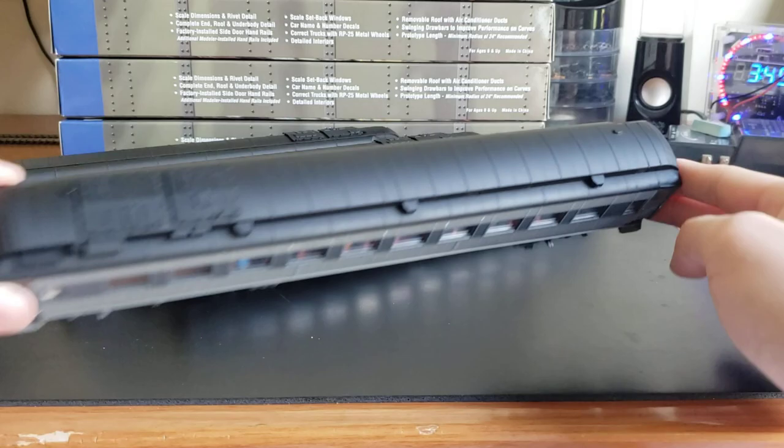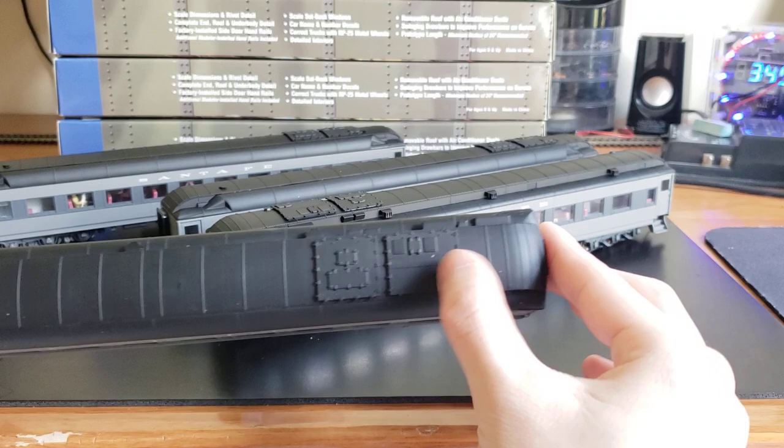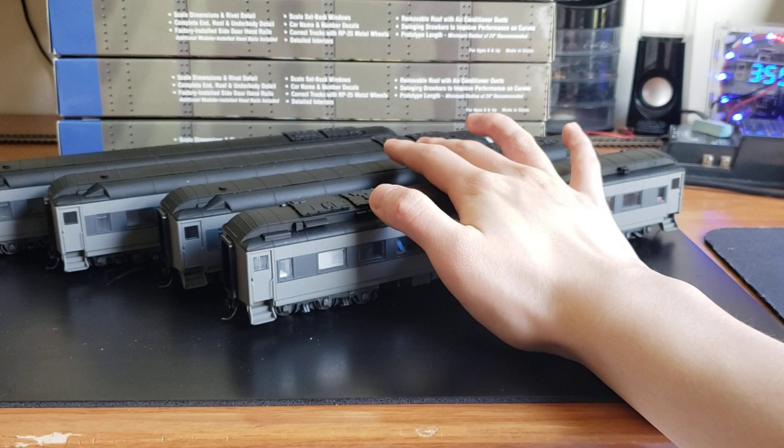There's one car that has a few splotches — you can see some here and some up here — which is unfortunate, but I paid so little. $112 for all four means each car was less than $30, and including shipping and tax it's roughly $30 per car, which is still insane. I definitely plan to sell two and pretty much make my money back through that. Anyway, hope you guys enjoyed and I'll see you next time.